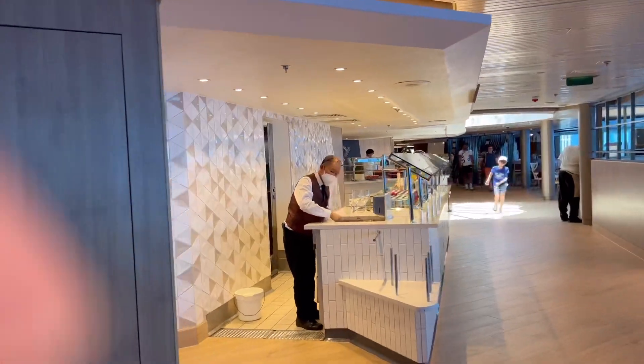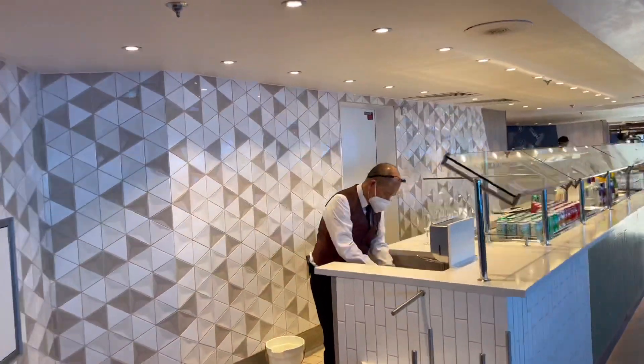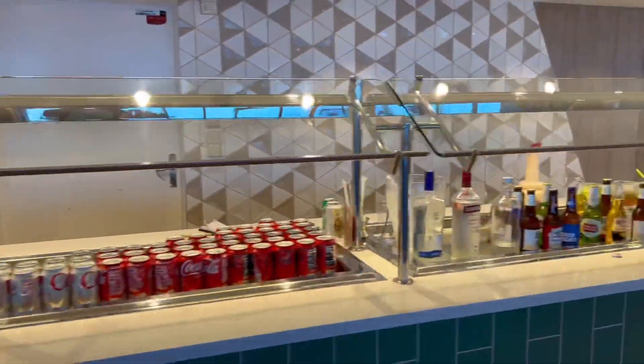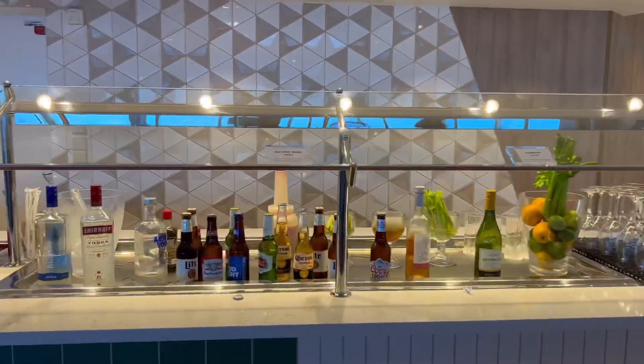Here's another beverage station, and as you can see they have Coke products. The only knock I have on them — there's no Michelob Ultra.